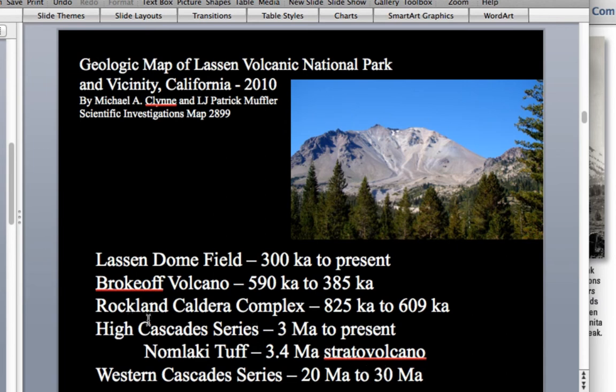The book also discusses the High Cascade series, which ranges from three million years to present, and that would include Lassen Peak, Shasta, and the volcanoes we see today.